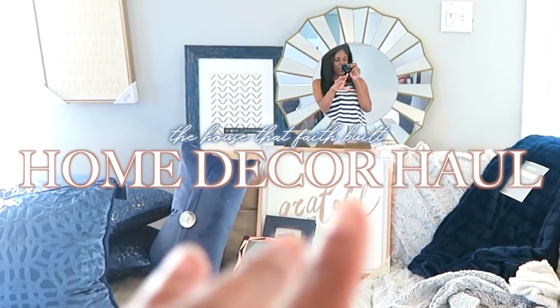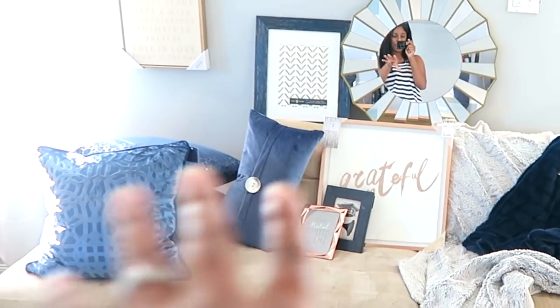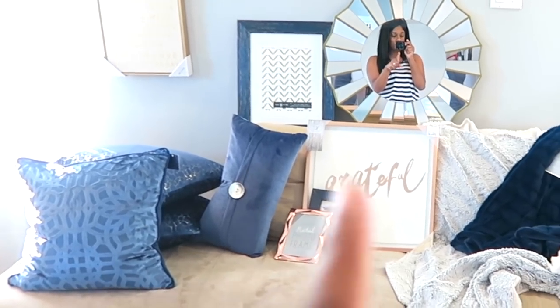Hi guys, so today I am going to be doing something a little different and I am going to be sharing a home decor haul. I'm really excited because I love everything that I picked up, so let me just show you what I got.